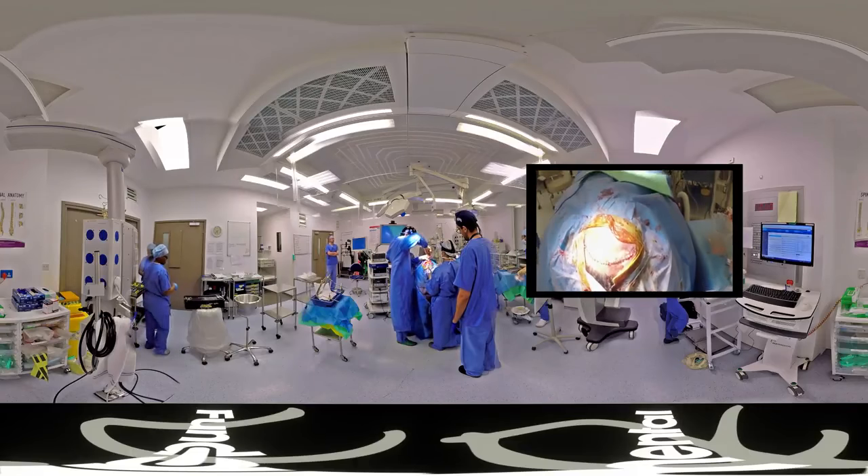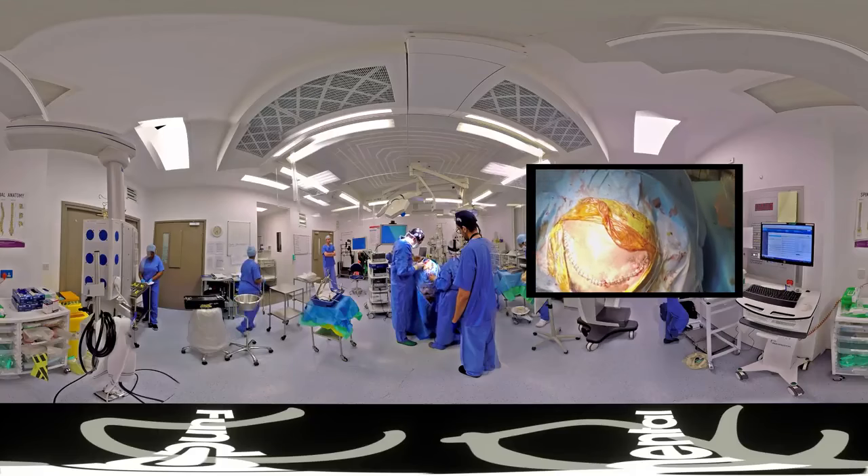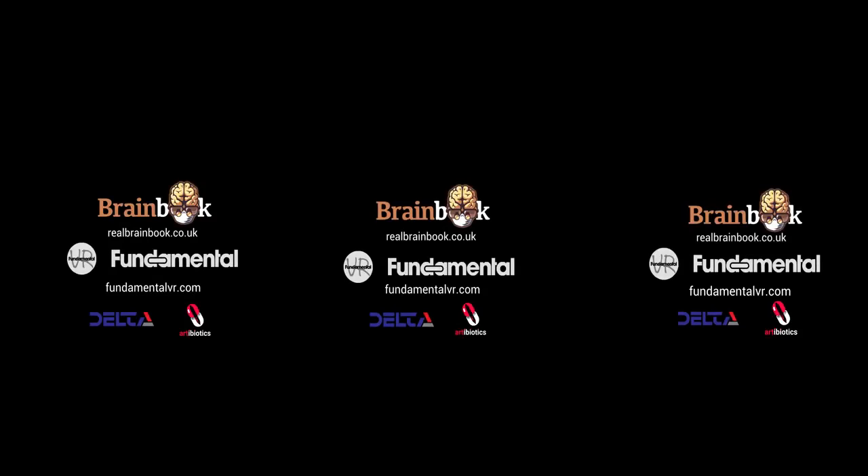Thank you very much, Mr Ruff, for taking us through this operation. We'd finally like to say thank you to the patients for allowing us to use their medical images, without whom this wouldn't be possible. Thanks to FundamentalVR for creating the world's first 360 VR aneurysm clipping. We'd also like to thank Artibiotics and Dr Kearns, who created the wonderful medical illustrations found on this video and at realbrainbook.co.uk. And thank you very much to Delta Surgical, purveyors of neurosurgical equipment to the NHS, who supported those medical illustrations.